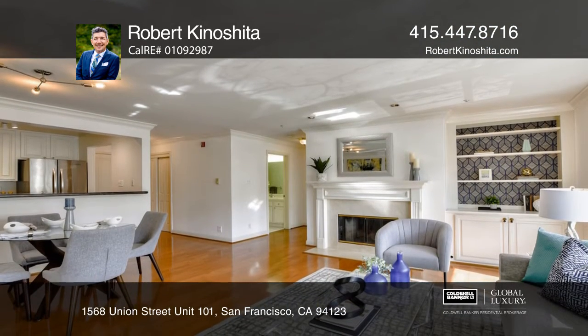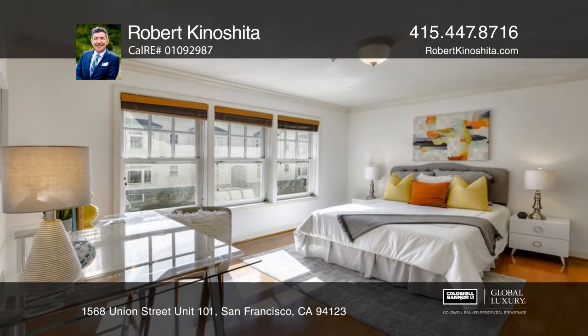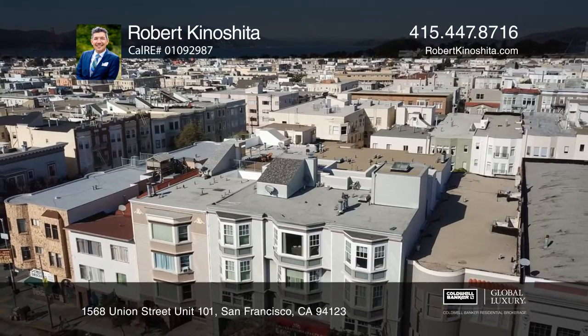You'll be sure to enjoy the shops and restaurants of Union, Polk, and Chestnut Streets. Have any questions? Call Robert Kinoshita to find out more.